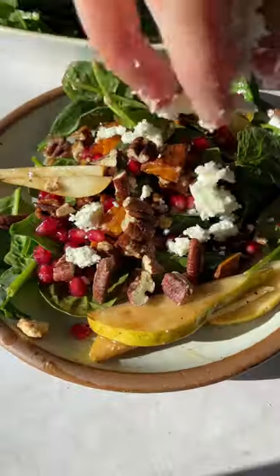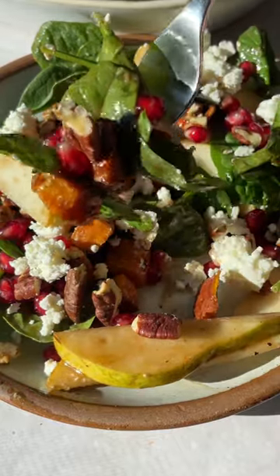And then there's a creamy balsamic dressing that is out of this world delicious. Find the recipe on Ambitious Kitchen.